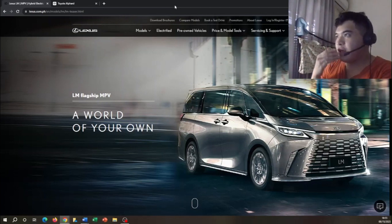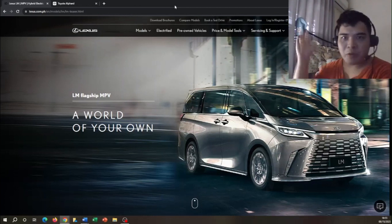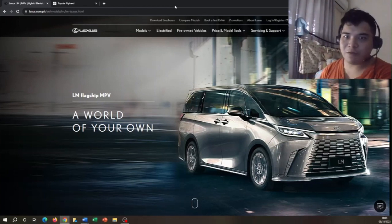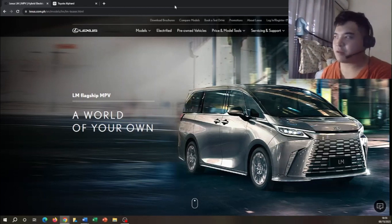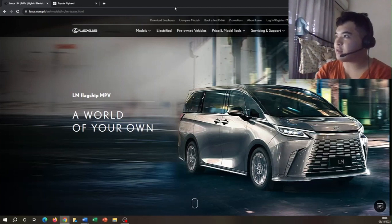All these brand new vehicles are only going to be sold as a hybrid model — no more gasoline models. It's a pure hybrid vehicle, so basically you have the engine and the electric motor battery. The first part of this video I'm going to be talking about the Lexus LM, which is the luxury version of the Toyota Alphard. The only vehicle we have here in the Philippines that's very luxurious in a van is the Toyota Alphard.